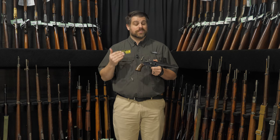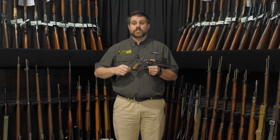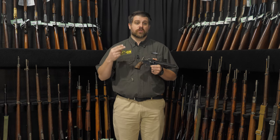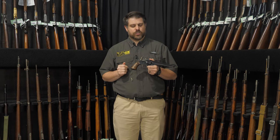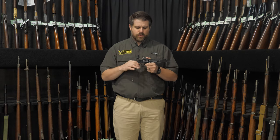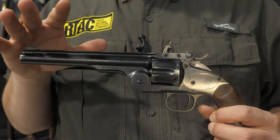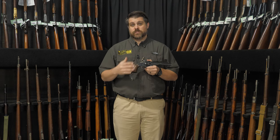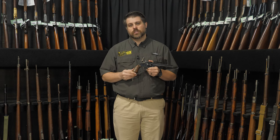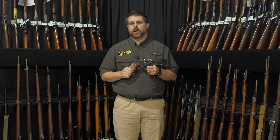A lot of Schofields were surplused out of the U.S. military around the time of the Spanish-American War. Dealers like Bannerman, Harley Schutler, and Graham, as well as Wells Fargo, purchased large numbers of them. Afterwards, it was popular to see their 7-inch barrels cut down to about 5 inches, with a lot of nickel plating, and you do see many with Wells Fargo stamps. However, if you are looking for a Wells Fargo Schofield, do be careful — there are a lot of counterfeits on the market.